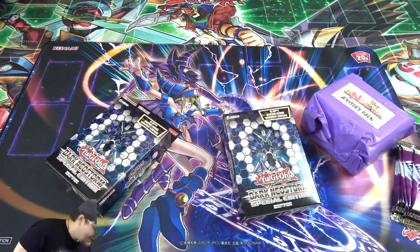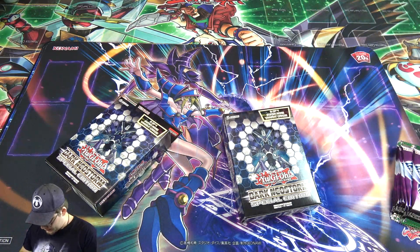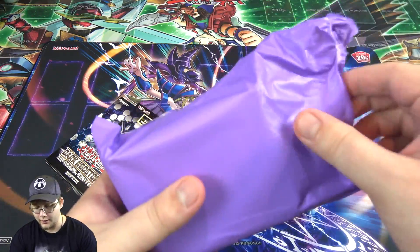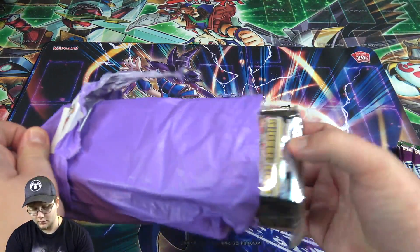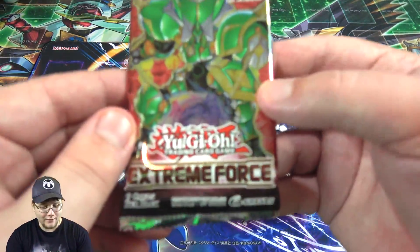I'm going to keep the box — those always come in handy. Let's open up this mystery pack first. What do we got here? It looks like we have some packs. I thought there were a few packs.